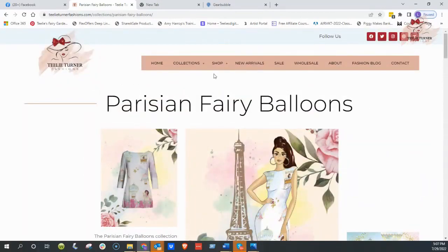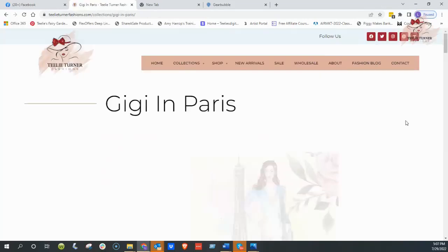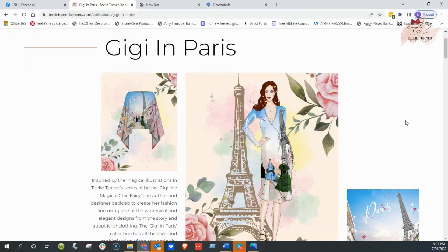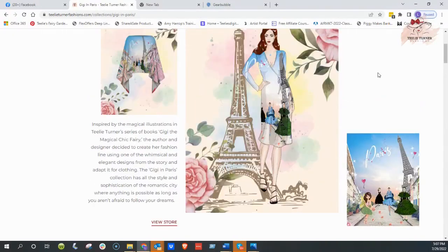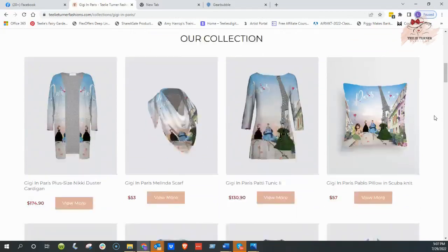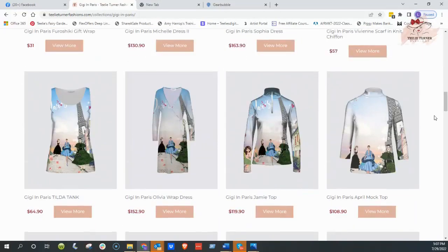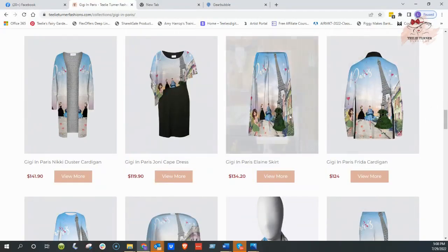I'm going to show you one other collection, and then I'm going to show you Gigi in Paris — this is what started it all. Our graphic artist designed a wonderful graphic for our new Gigi site, and this is what it was, and this is how all this came to be. This is our very first collection that we created — the tops and the scarves. It also comes in plus sizes. Scarves and dresses, a wraparound dress that's really cute, and a cardigan, and a longer skirt that can be so elegant with a black top.